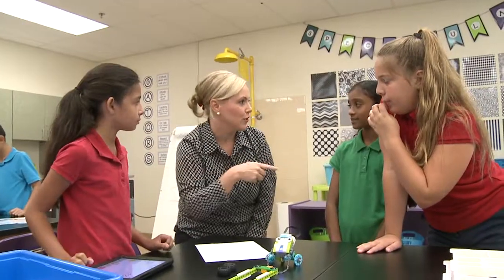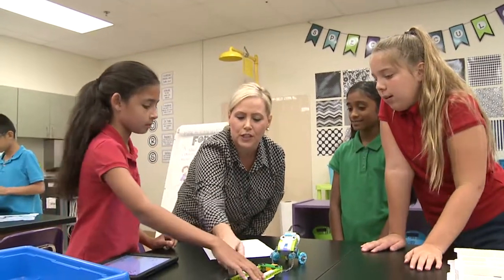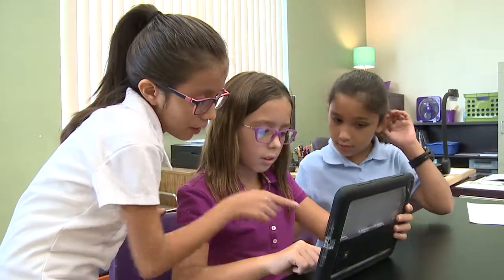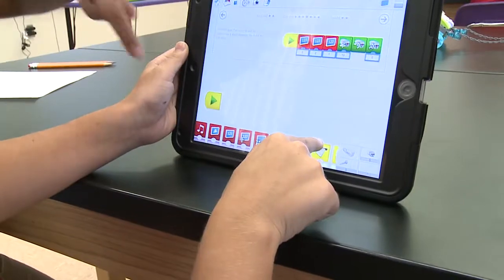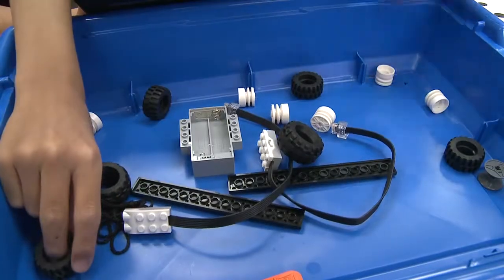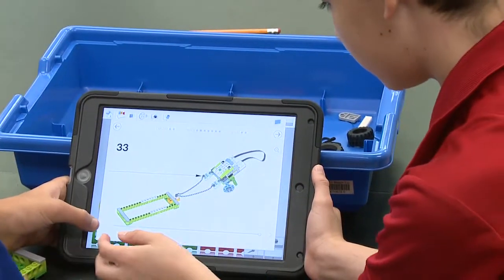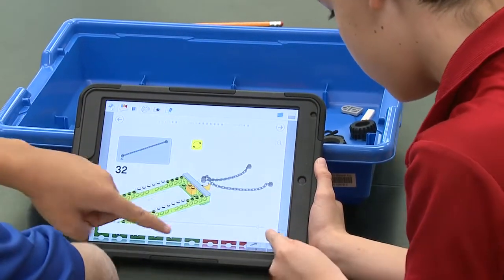The science lesson revolves around physics. Technology is explored when students build a code on their iPads. The engineering component involves building the robots, and math is needed to follow step-by-step instructions.